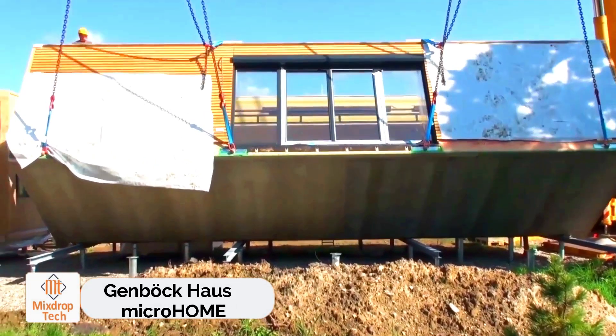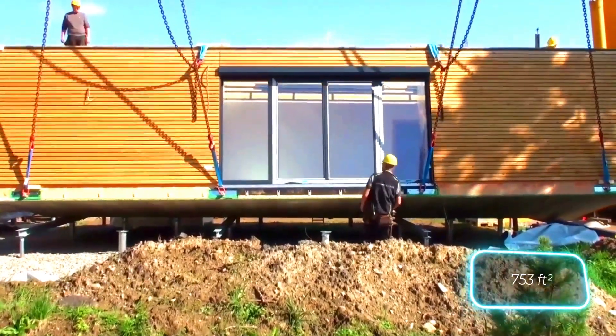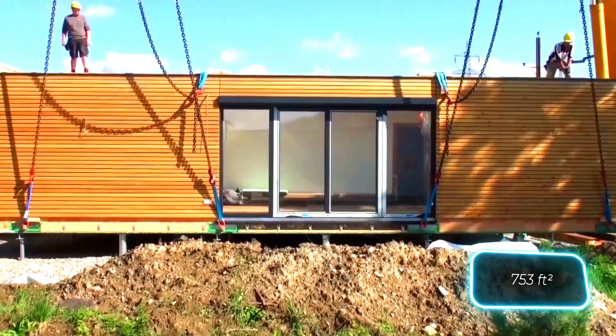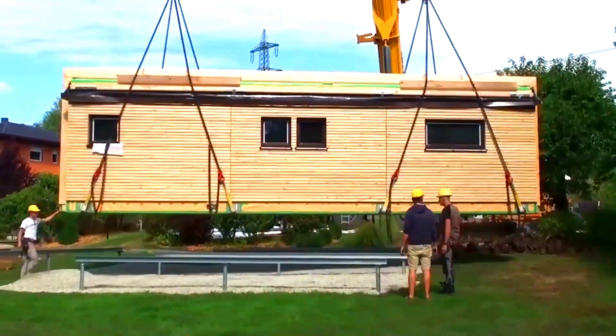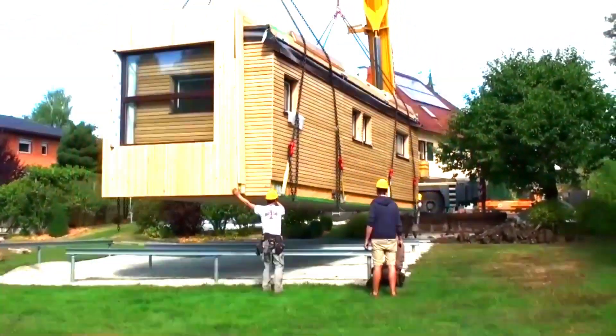Jen Beck House has been crafting prefabricated houses for over 30 years, wowing customers with their innovative technologies. A 70 square meter cottage can be built in just a week. In a hurry? Some micro home buildings can be ready for you to move in within hours. Want a luxury mansion? They can build up to four floors.